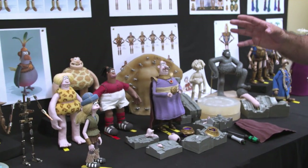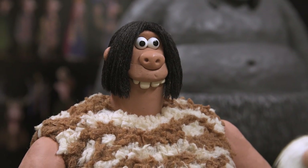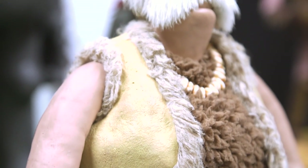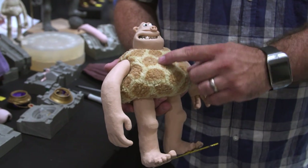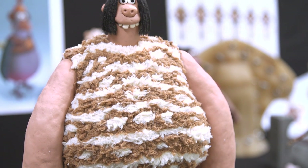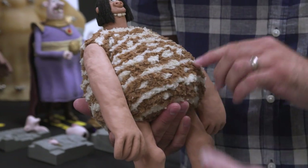Some of the unique design challenges Early Man presented: it's the first time we've done a lot of fur work. We've done fur in Shaun the Sheep and things like that, but a lot of these guys' costumes are all fur. We dye all our own fabric in-house, but some are required to be stencil-dyed — you'll have a base colour and then stencil dyed over the top to give a unique pattern. Some of the characters have fur that's dyed separately and cut into strips — and it's all sewn together.